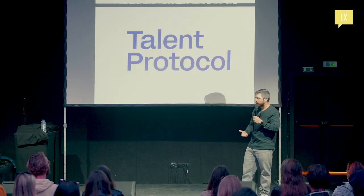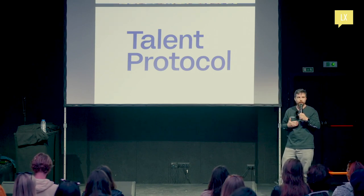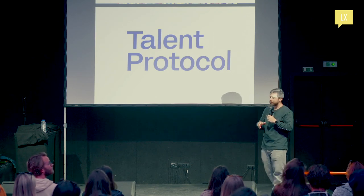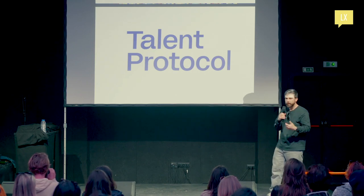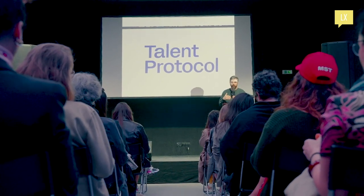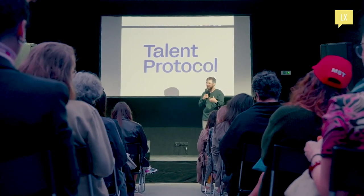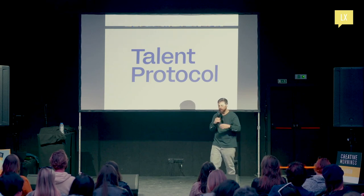Poolside started, then CV Labs, and more entities are coming. Talent Protocol is one of them. We're on a mission to help the next generation of builders achieve success and fulfillment. We're trying to do that — it's almost like if LinkedIn and Patreon had a kid together, but in a Web3 way. So we're trying to support talent financially, emotionally, and socially.